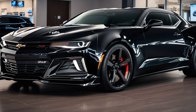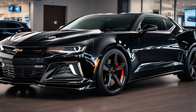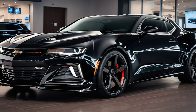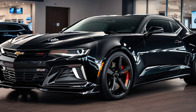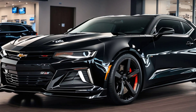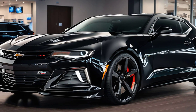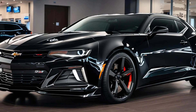But let's be real, the Camaro SS isn't just about looking good — it's about what's under the hood. The 2025 Camaro SS packs a 6.2-liter V8 engine that cranks out a whopping 455 horsepower and pounds-feet of torque. That's right, this baby is built to thrill.